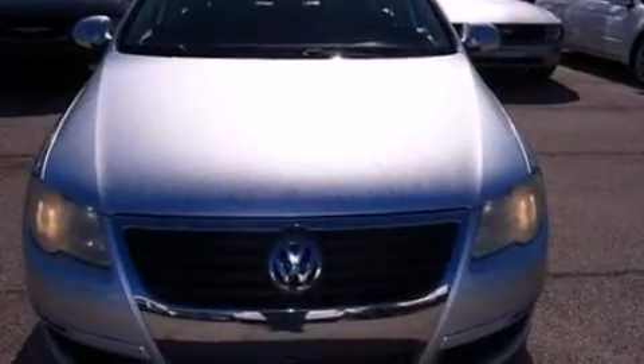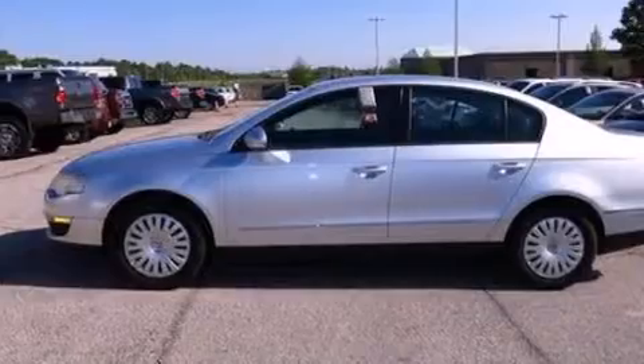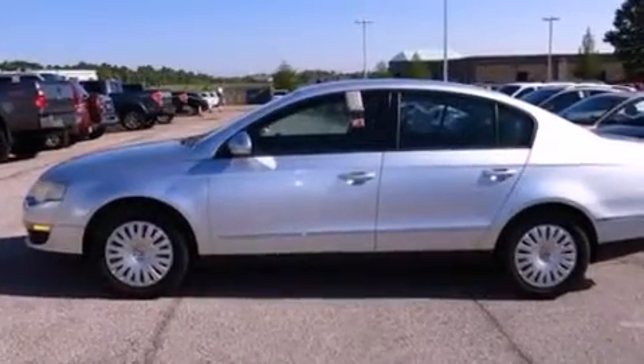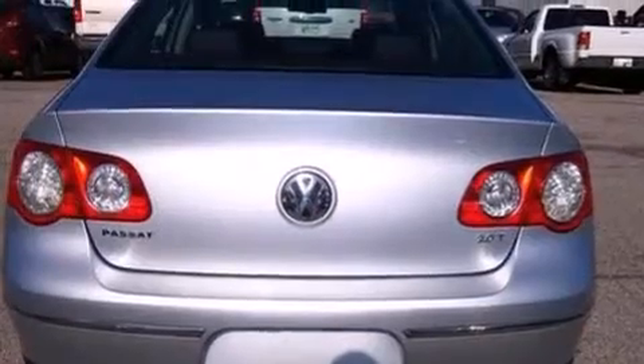Rear seat childproof door locks, four-wheel disc brakes with ABS, a four-wheel independent suspension, and the leather seats provide great support and create an overall luxurious feel.